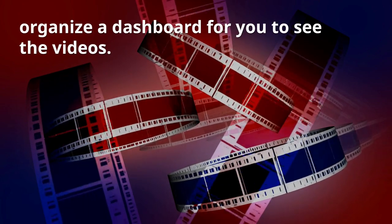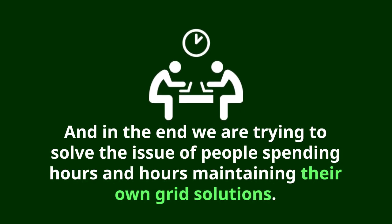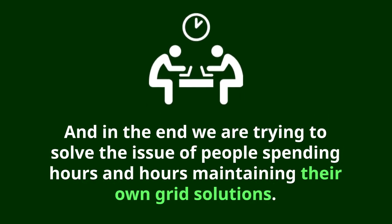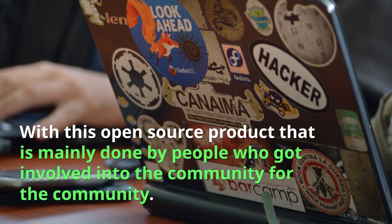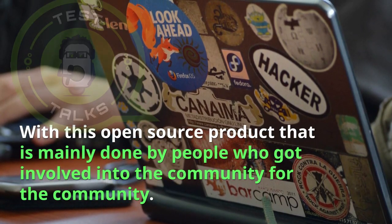In the end, we are trying to solve the issue of people spending hours and hours maintaining their own grid solutions — with this open source project that is mainly done by people who got involved in the community, for the community.